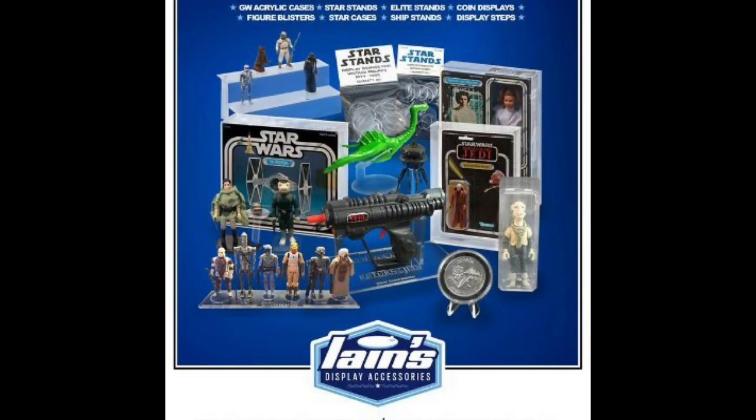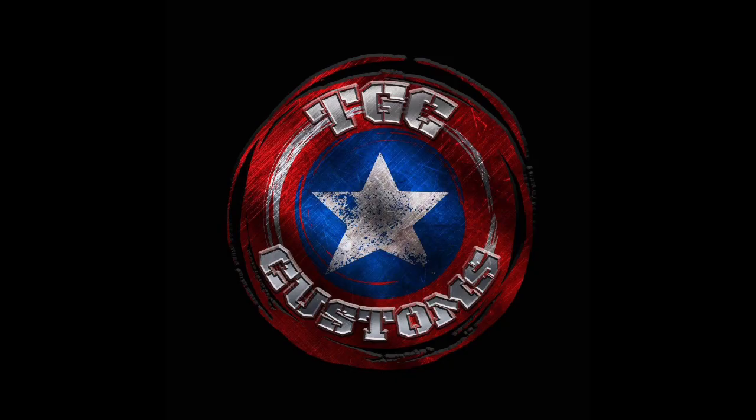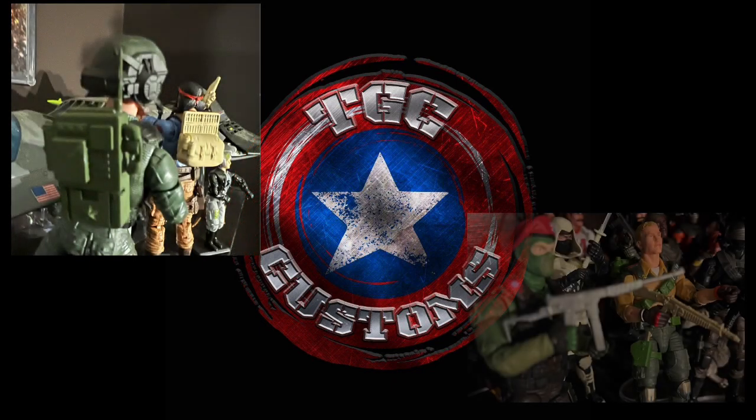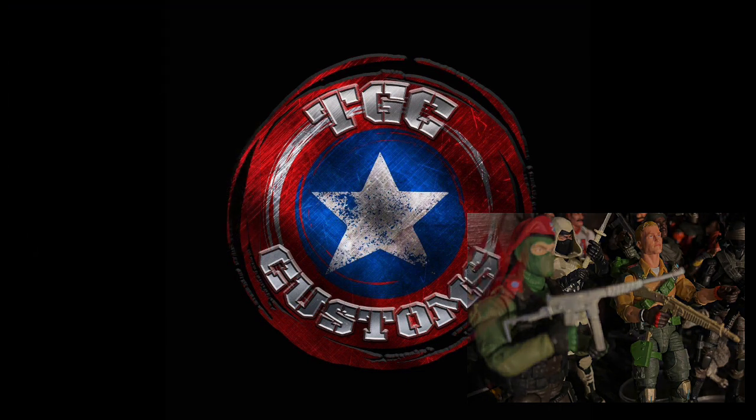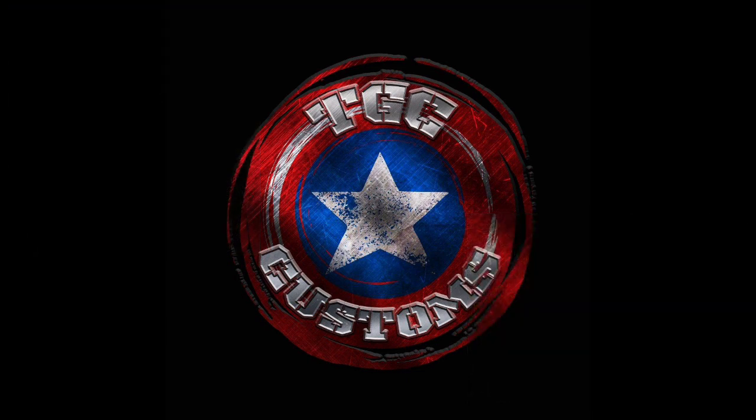Today's episode is sponsored by our friends at Ian's Display Accessories — the best figure stands for modern and vintage GI Joes, Star Wars, and TGC Customs. Replace the lame stock accessories with 6-inch scale versions of iconic 3 and 3-quarter inch weapons.